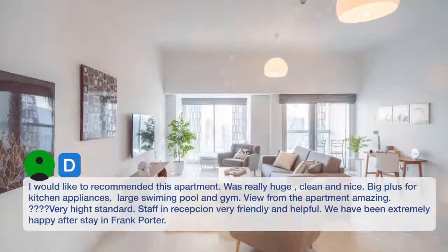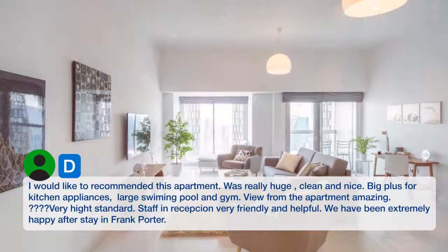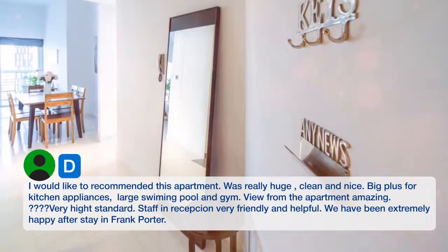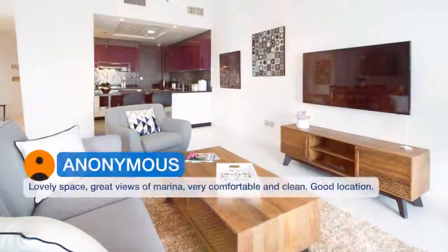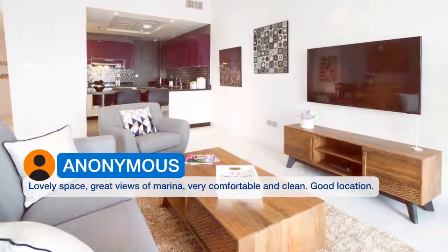I would like to recommend this apartment — it was really huge, clean, and nice. Big plus for kitchen appliances, large swimming pool and gym. The view from the apartment was amazing, very high standard. Staff were very friendly and helpful. We have been extremely happy with our stay. Great views of the marina, very comfortable and clean, good location.